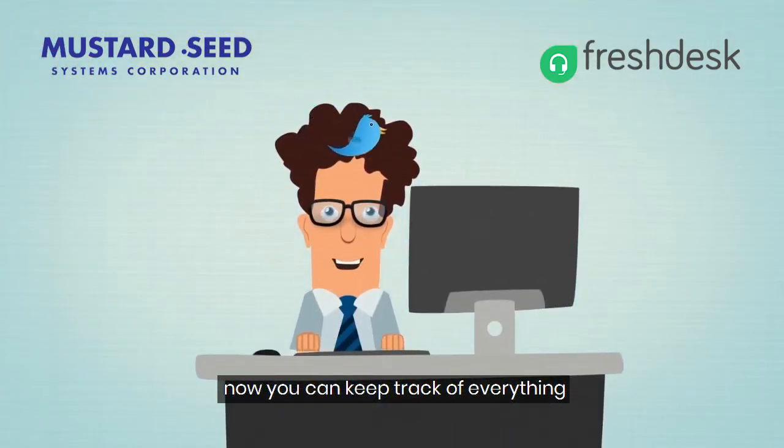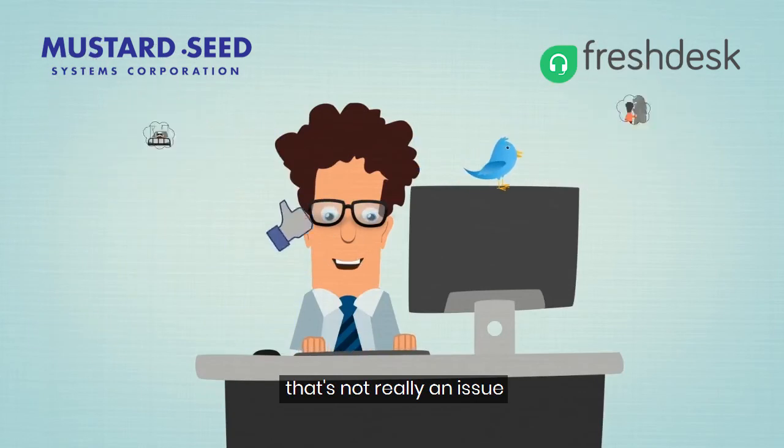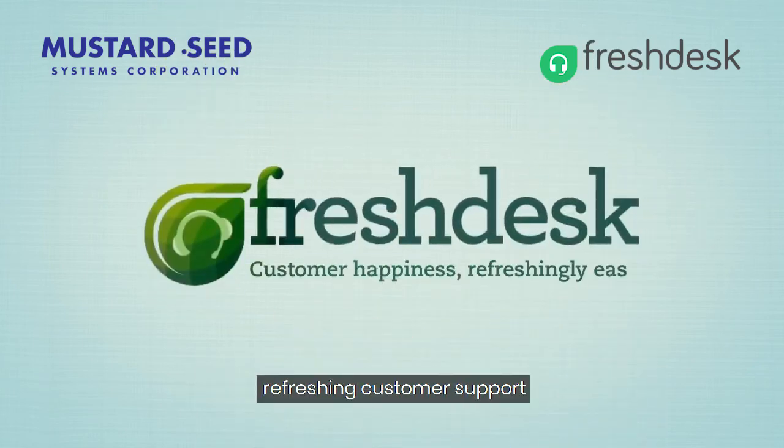Now you can keep track of everything, except your agents. Thankfully, with Freshdesk around, that's not really an issue. Time now for you and your customers to be happy. Freshdesk — refreshing customer support.